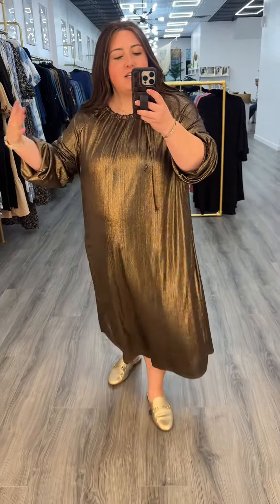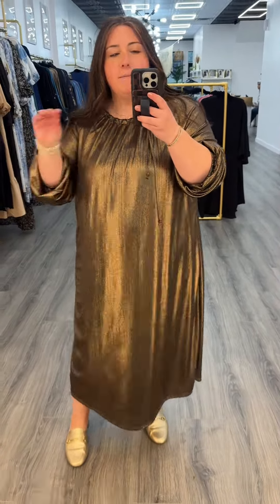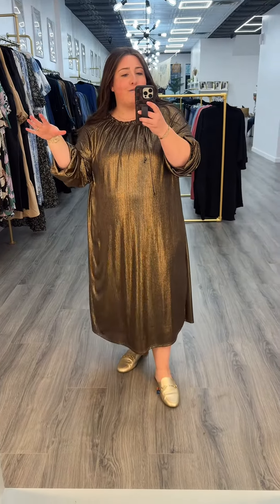This is a brand new beautifully draped dress. It's like this golden bronze color. Super, super, super comfortable. The fabric hangs a little bit heavier but it is not hot at all, and this can get you through all four seasons.